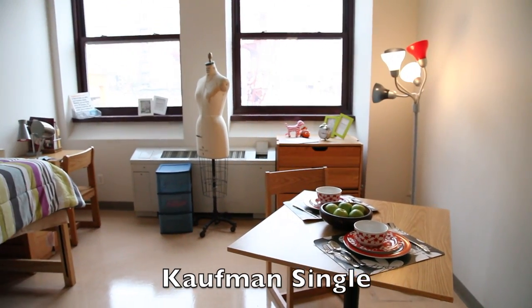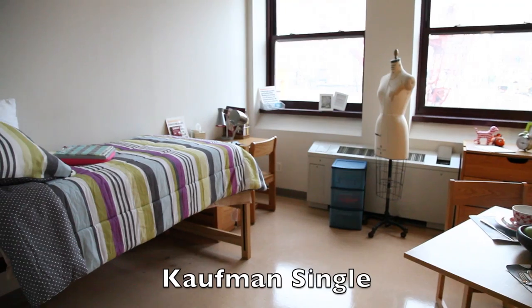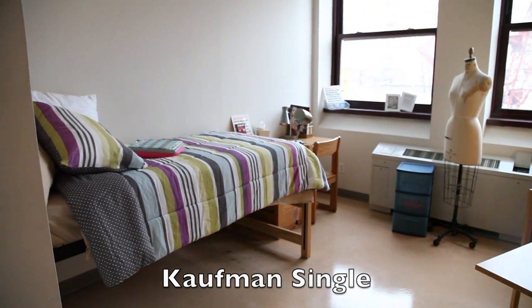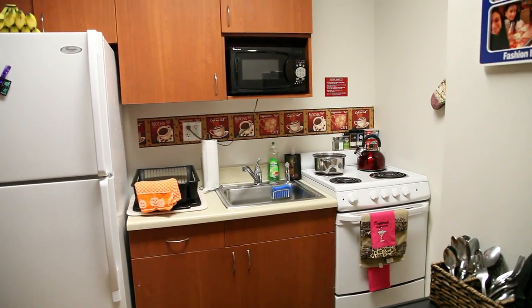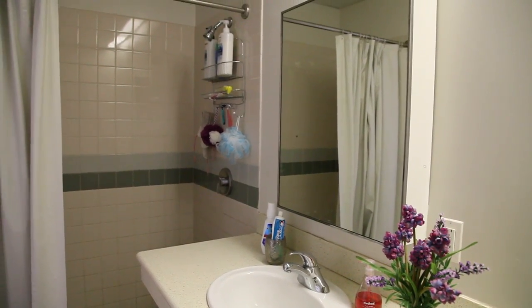Our final Kauffman accommodation is a single, made for one occupant. The layout and design of Kauffman singles are similar to that of doubles, except they are smaller in size and come with only one set of furniture. Please note there are very few Kauffman singles available, and in most cases there is only one single per floor.